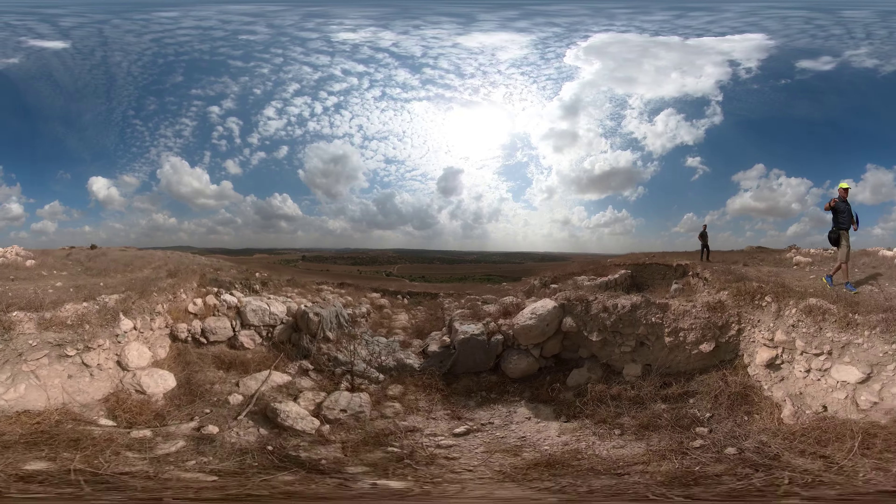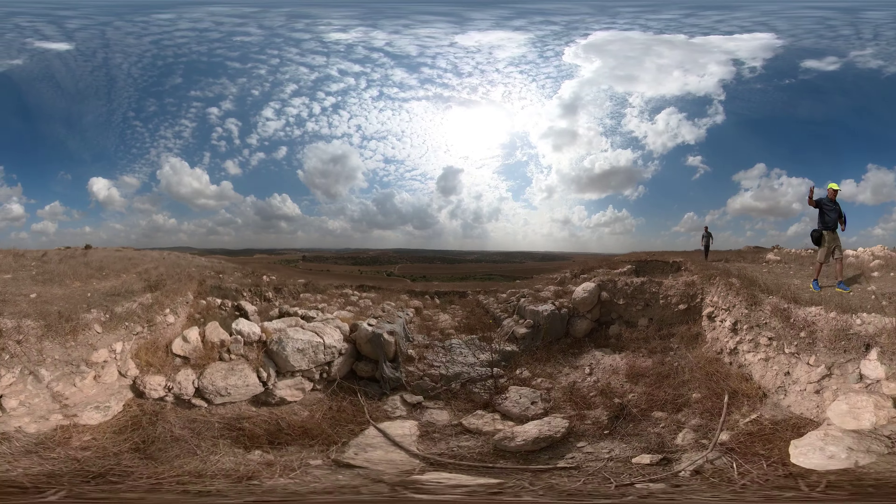This is a chamber gate, and you can see the channel underneath that's covered.